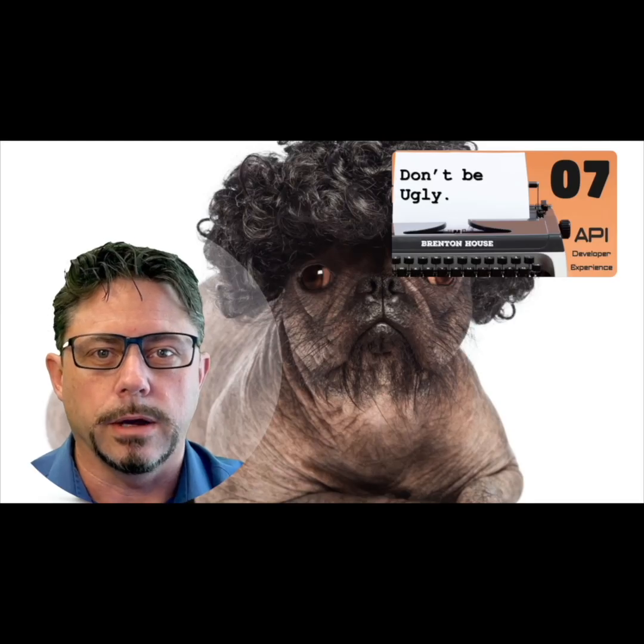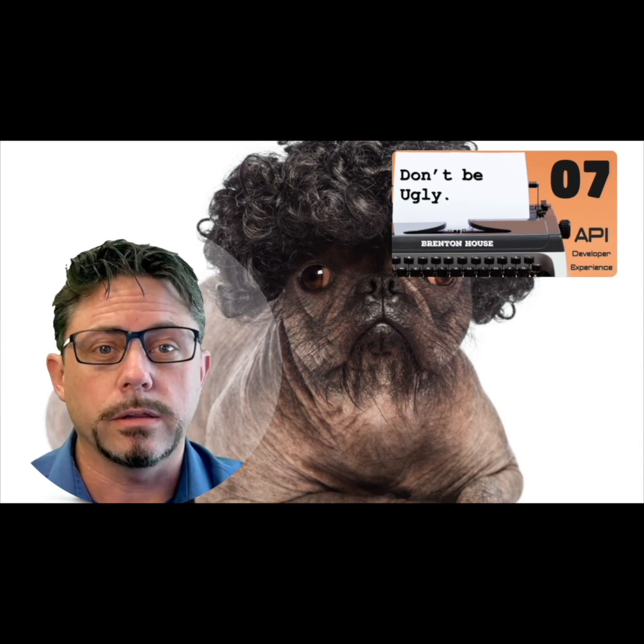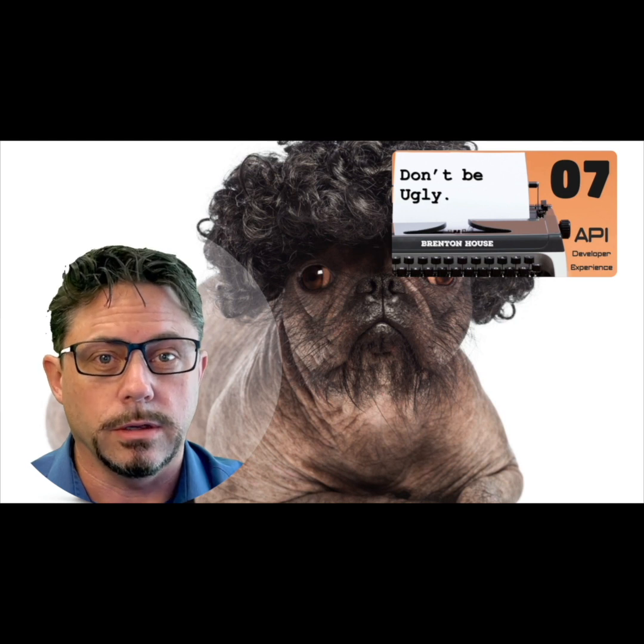Number seven: don't be ugly. I said it, but it's true. Ugly designs can slow people down. This is also directly related to the intuitive rule.